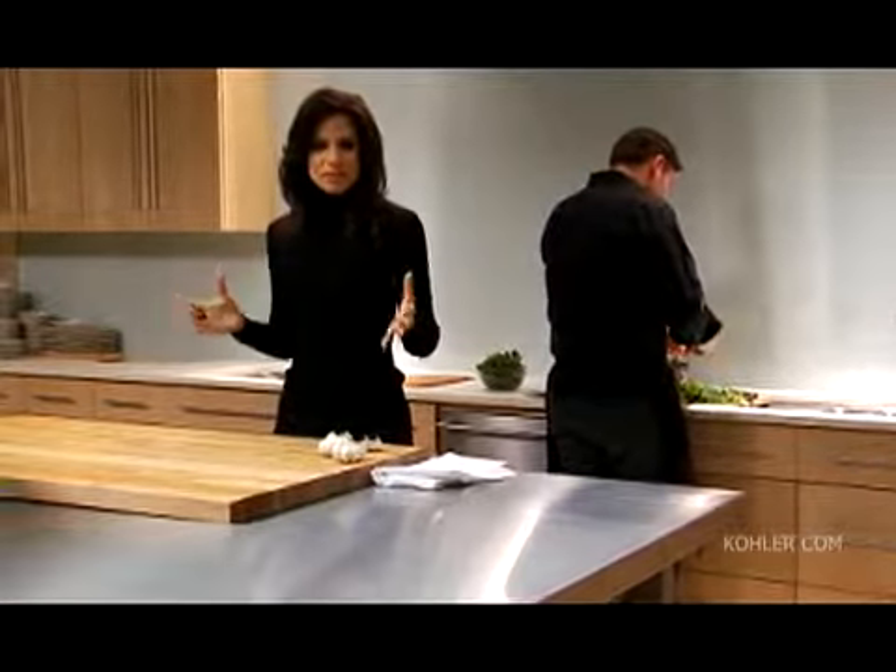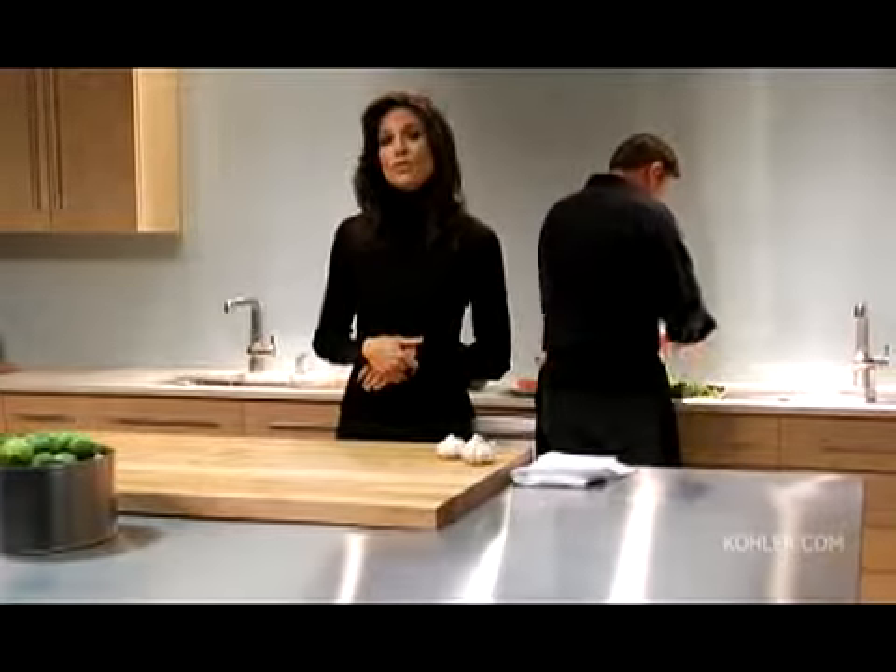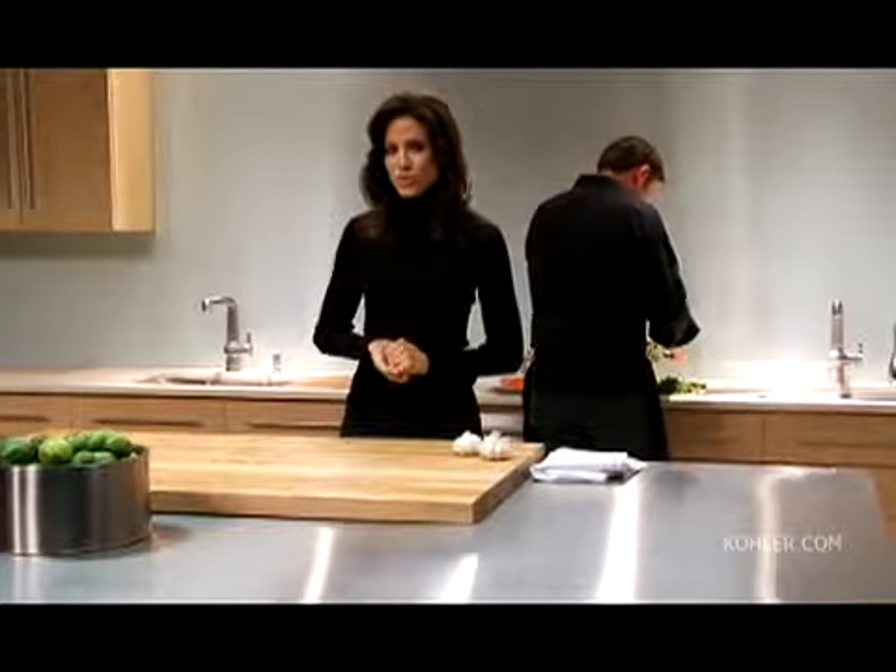Any chef will tell you, cooking a meal is easy — all it requires is a little heat. But most of the real time spent making a meal is devoted to two things: the prep and the cleanup. Having a well-designed kitchen can improve functionality and cut that time drastically.